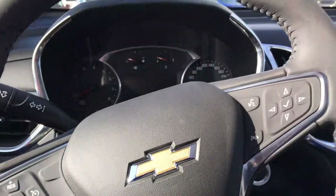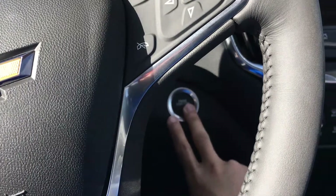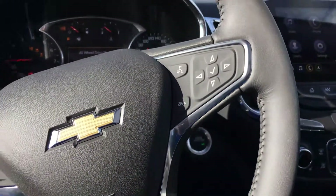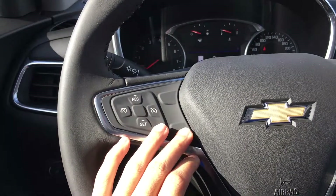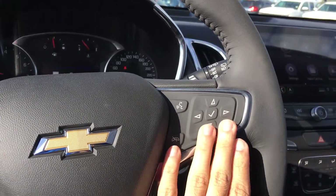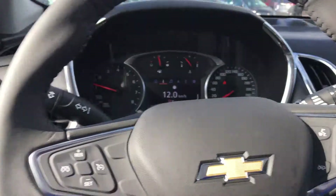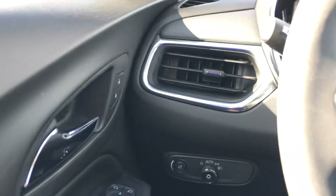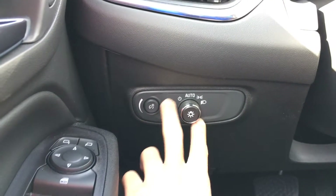This Equinox is keyless entry and push-to-start. On my left you've got your cruise control controls, on my right you've got your vehicle information toggles. Further to my left you've got your dimmers and your exterior lights.